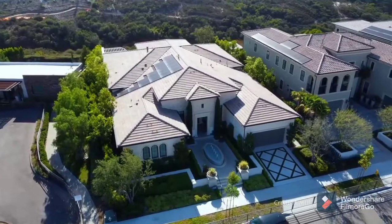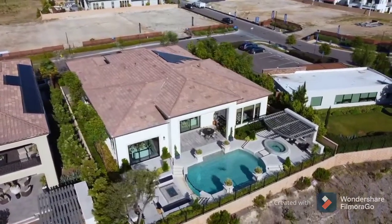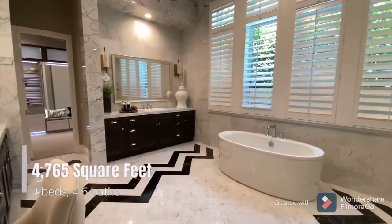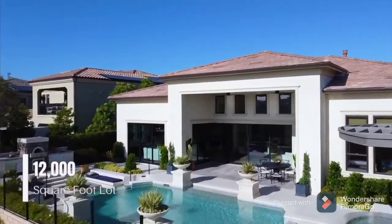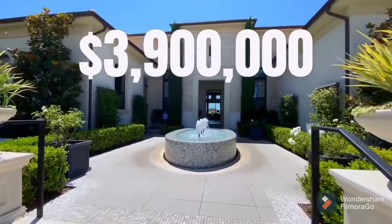This is an exclusive enclave of homes done by Toll Brothers. We're about to showcase this beautiful home right behind me. This is going to be the Lucida Italiante model home. It features four bedrooms, four and a half bathrooms, 4,765 square feet of interior living space, built on a massive 12,000 square foot lot. This home is currently on the market for $3.9 million.